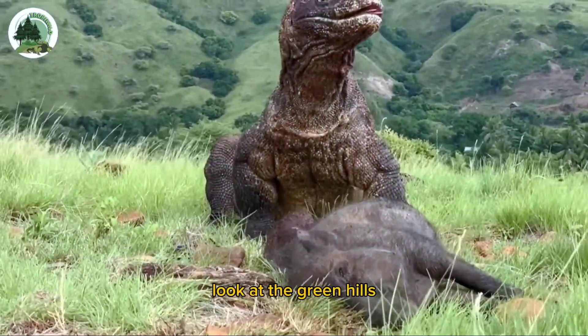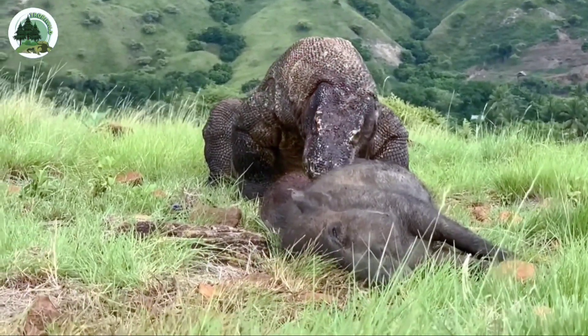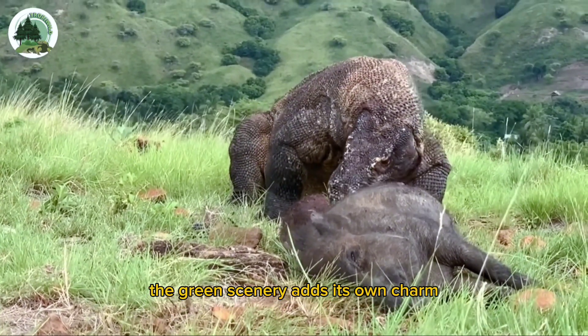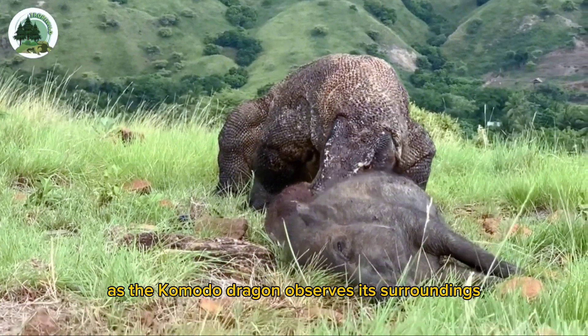Look at the green hills where a Komodo dragon is eating its prey — an incapacitated wild boar. The green scenery adds its own charm, highlighting the tension as the Komodo dragon observes its surroundings.